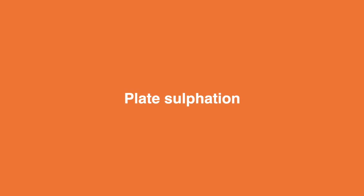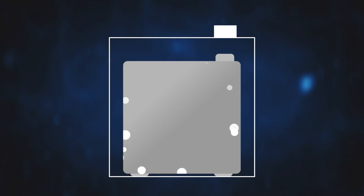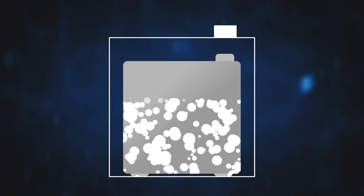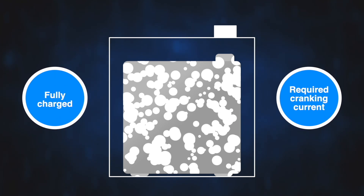Plate sulfation is a natural part of the discharge process, which can be reversed if the battery is recharged in a short time frame. If left in a discharge state for an extended period, the internal battery components can become permanently damaged by the sulfation process. This permanent damage reduces the ability of the battery to become fully charged and also to produce the required cranking current.